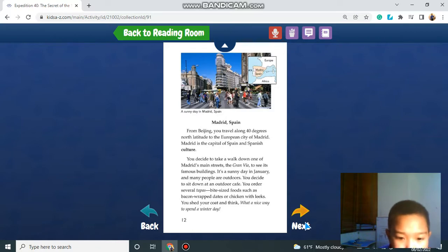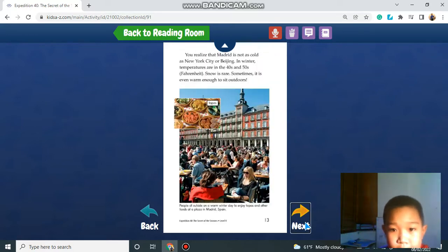You shed your coat and think, what a nice way to spend a winter day. You realize that Madrid is not as cold as New York City or Beijing. In winter, temperatures are in the 40s and 50s Fahrenheit. Snow is rare, and sometimes it is even warm enough to sit outdoors.